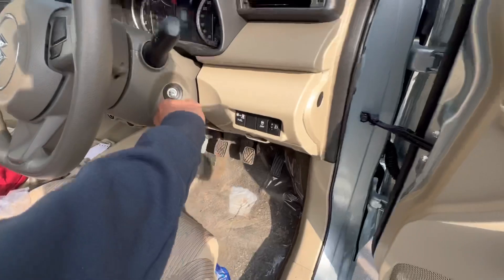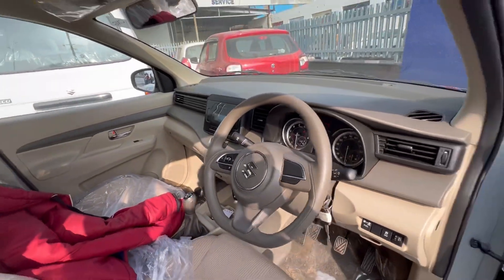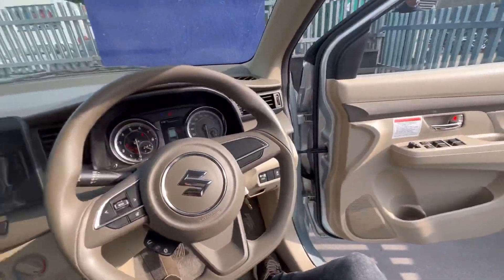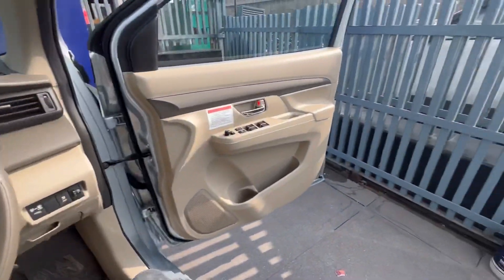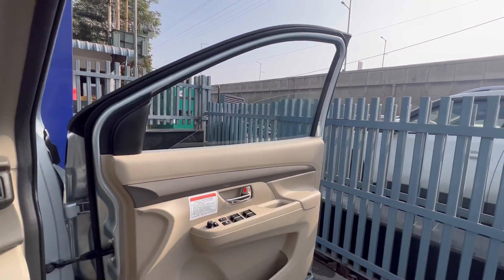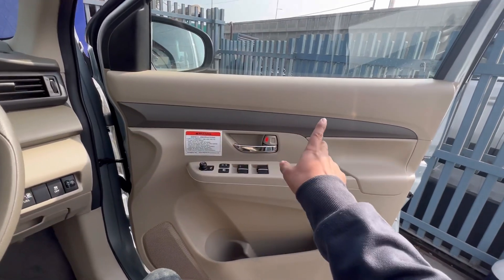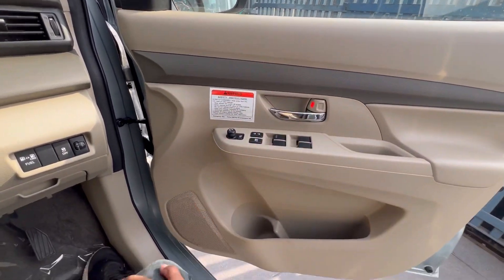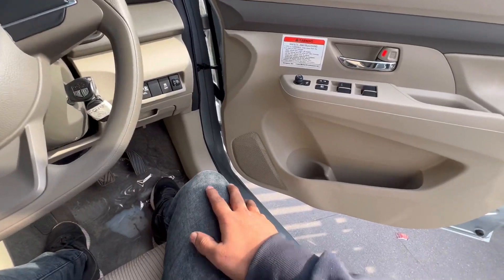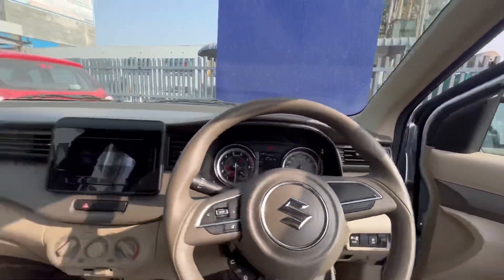डोर का डिज़ाइन बहुत प्रीमियम है, सिल्वर कलर की गाड़ी काफी अच्छी लग रही है। विंडो में वन-टच डाउन और वन-टच अप दोनों फीचर्स मिलते हैं। डोर पर डुअल-टोन फिनिश — बेज कॉम्बिनेशन है, और यहां पर 4 स्पीकर का म्यूजिक सिस्टम भी आता है।